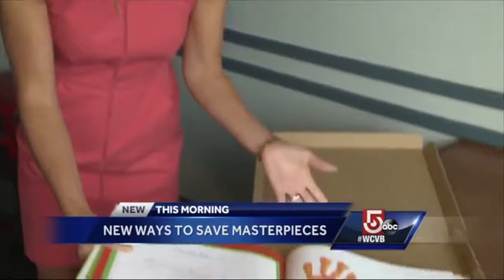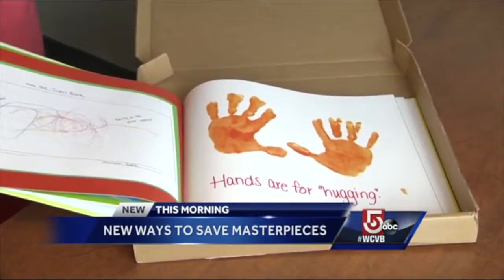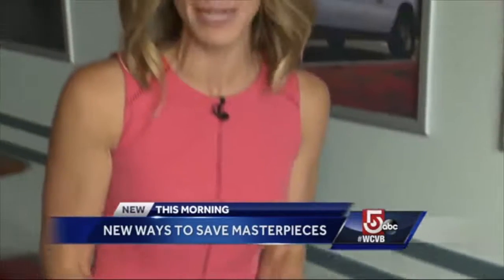So I got a package from Plum Print, and inside was the book with my son's artwork. Now, all of the companies have varying options in terms of what you can get, and of course the cost varies. For more information, just go to our website, wcvb.com.